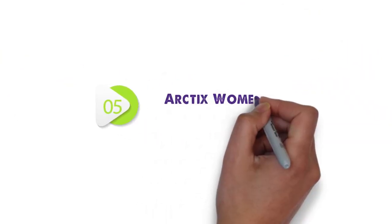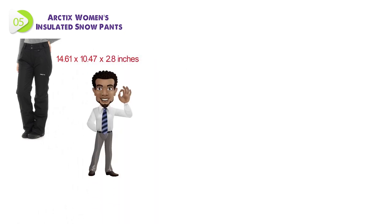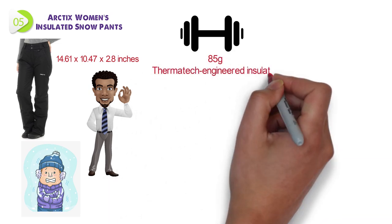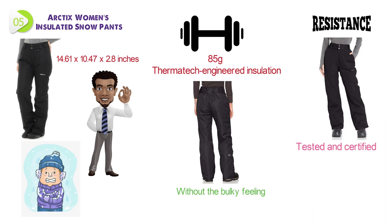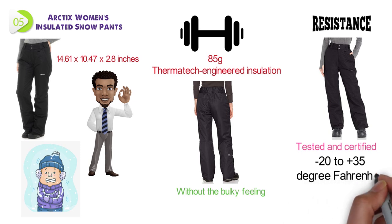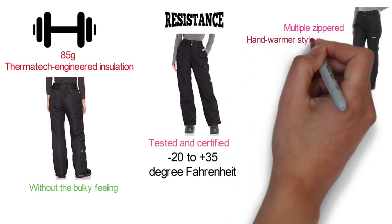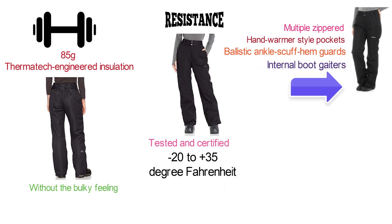At number 5, we have the Arctic Women's Insulated Snow Pants. Dimensions of this product are 14.61 by 10.47 by 2.8 inches. These pants are an excellent choice for all sorts of winter outdoor activities. The lightweight but robust piece of outdoor apparel comes with 85-gram Thermotech-engineered insulation to keep you dry, comfortable, and warm without a bulky feeling. The Thermalock coating provides high resistance to winter elements, and the pants are tested and certified in temperatures ranging from minus 20 to plus 35 degrees Fahrenheit. Features include multiple zippered hand-warmer-style pockets, ballistic ankle cuff hem guards, internal boot gaiters, and convenient snaps at the bottom of the legs for a natural fit with ski boots.